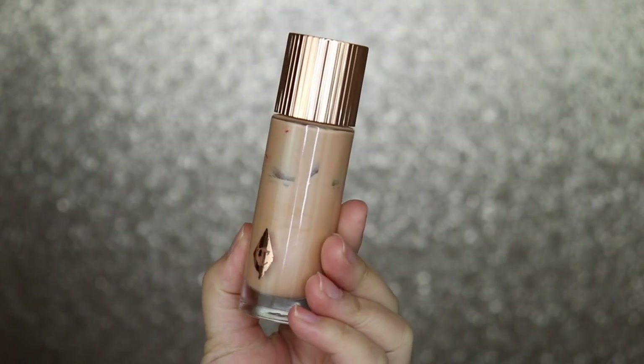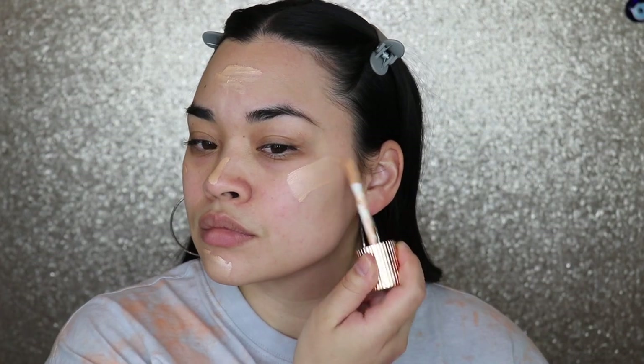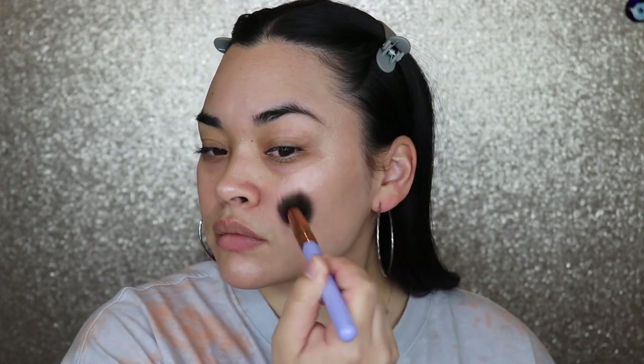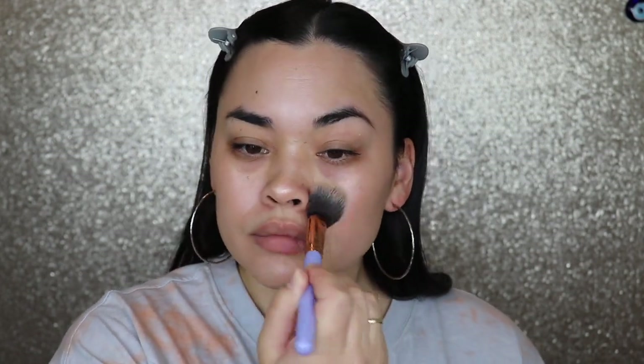The first makeup product — you guys already know what it is, this is not anything new. This is the Charlotte Tilbury Hollywood Flawless Filter in the shade 3. It's a little peach on me, but it works underneath my makeup. I've literally said this is my holy grail. I use it with every single makeup look. I've used almost half of this; I've had it for a couple of years and I probably should have gotten rid of it, but I don't want to waste.